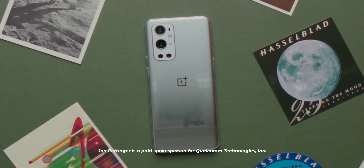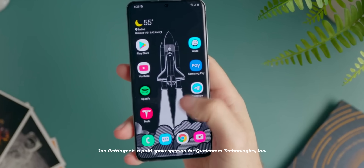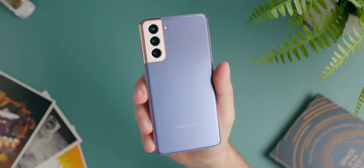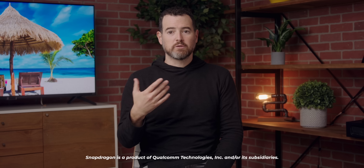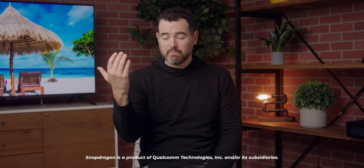Thanks to Qualcomm Technologies Inc. for sponsoring this video. Every year we get countless devices that all try to accomplish something different — they have different cameras, different designs, different screens — but one thing they all have in common is the brain inside. Snapdragon processors are used in millions upon millions of devices, and it's what lets some of your favorite products just straight up exist and be things.